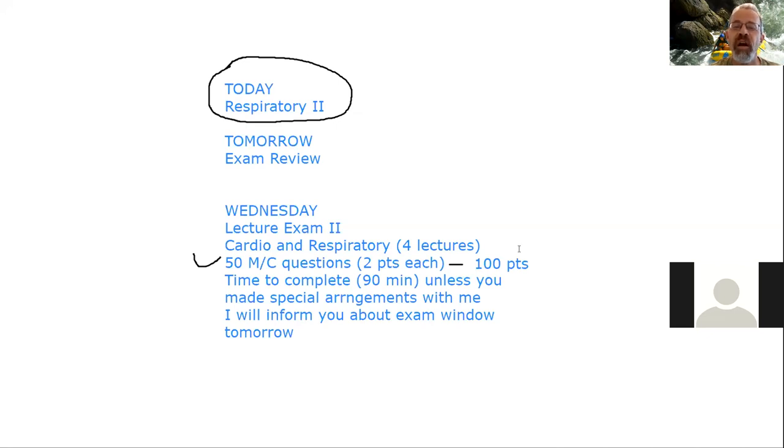Before we get started on the second respiratory lecture, does anybody have any questions? All right, let's go ahead and get started.